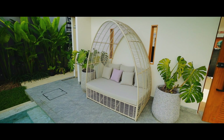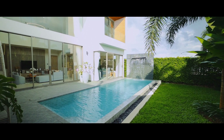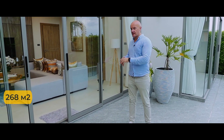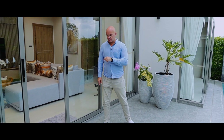This villa consists of two floors. The total land plot size is 360 square meters. The inside area is 278 square meters — it depends on the land plot, but this one is 360 square meters. Welcome inside this gorgeous villa.